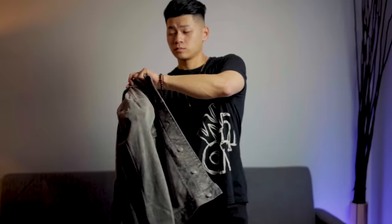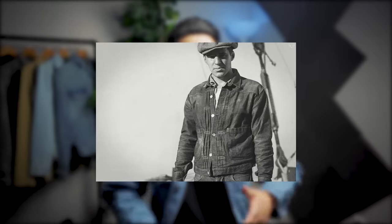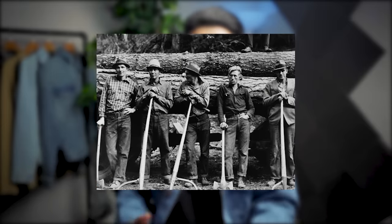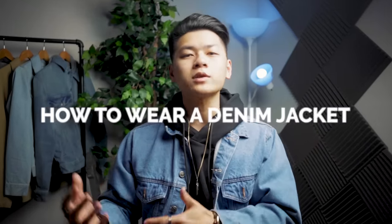Welcome back to the channel. Denim jackets are a true classic piece of garment that has been around for ages. We're talking 1880 when Levi Strauss created the first piece of denim that was meant to withstand the harsh environments of manual labor, and from there the rest is history. Today denim is a staple, and there's no denying that Levi's is the king of denim till this day. Today we're going to talk about how to wear the denim jacket.